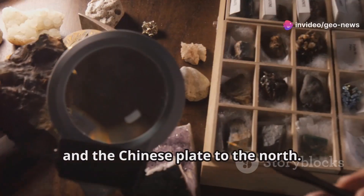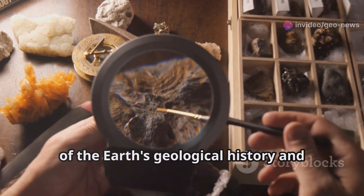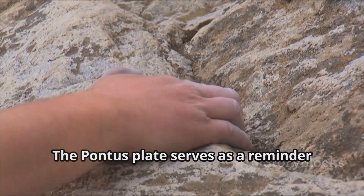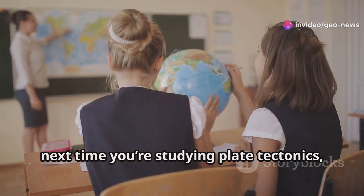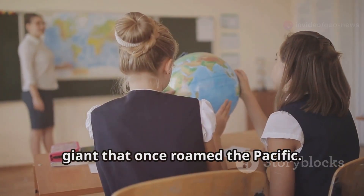This discovery changes our understanding of the Earth's geological history and highlights the dynamic nature of tectonic plates. The Pontus Plate serves as a reminder that there are still hidden secrets waiting to be uncovered beneath our feet. So next time you're studying plate tectonics, remember the Pontus Plate — the lost giant that once roamed the Pacific.